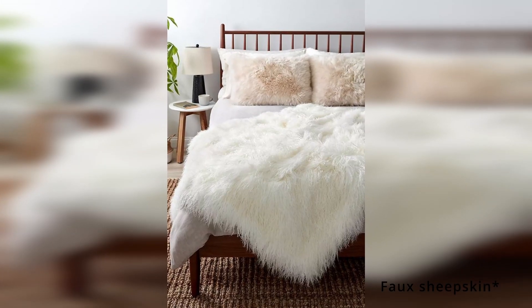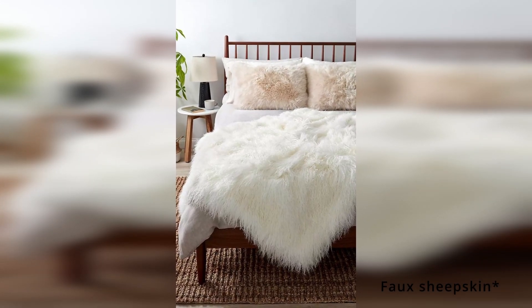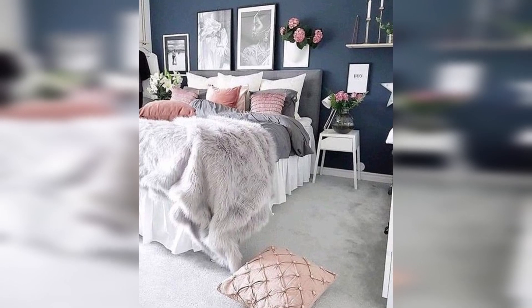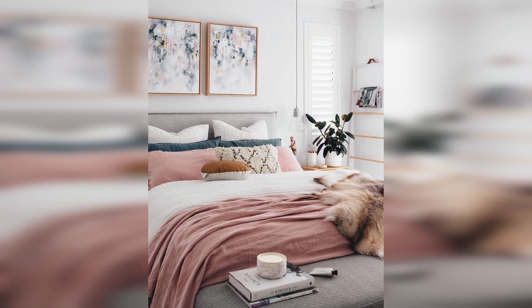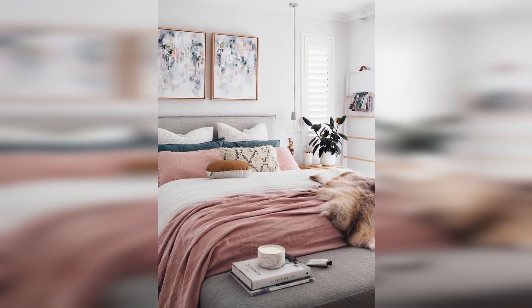If you feel like your bed frame or headboard is a little lackluster, do the same thing you would do to an old sofa or dining table — throw some sheepskin on it. Not only will layering add visual interest to your bedroom furniture, but it will also add coziness too. When you want to really shake things up, look for a faux hide that's bright and colourful, not just cream and grey.